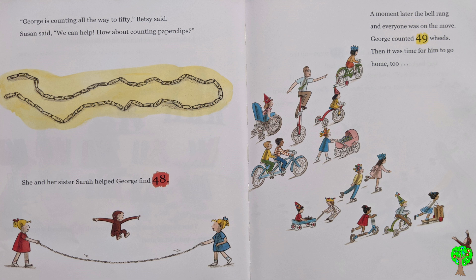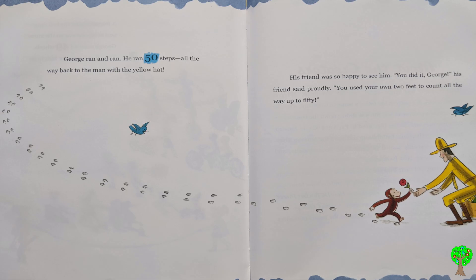Then, it was time for him to go home too. George ran and ran. He ran 50 steps all the way back to the man with the yellow hat. His friend was so happy to see him. You did it, George, his friend said proudly. You used your own two feet to count all the way up to 50.